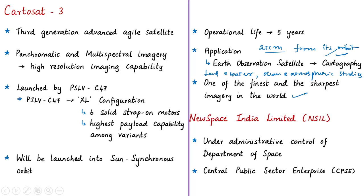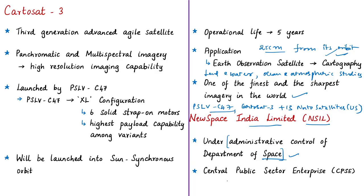PSLV C-47 will launch not only KatoSat-3 but also 13 other commercial nanosatellites into sun-synchronous orbit. These 13 commercial nanosatellites are from the United States of America. PSLV C-47 will carry nanosatellites as part of a commercial arrangement with New Space India Limited. New Space India Limited, or NSIL, is under the administrative control of the Department of Space and is a wholly owned Government of India undertaking, or central public sector enterprise.